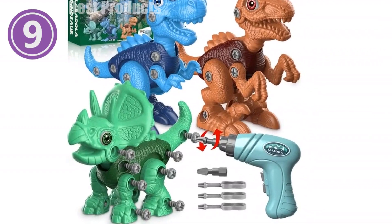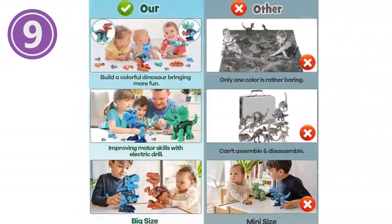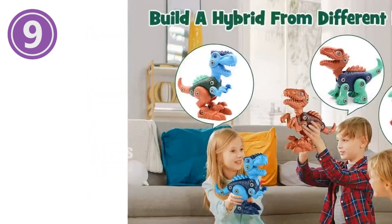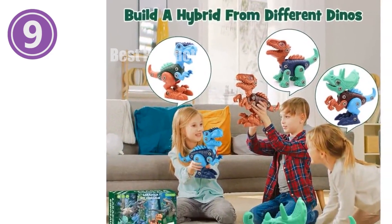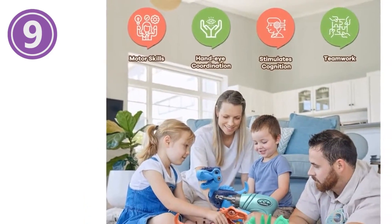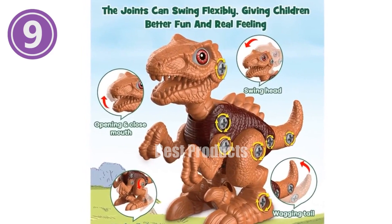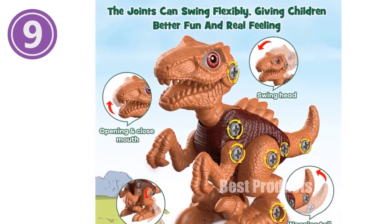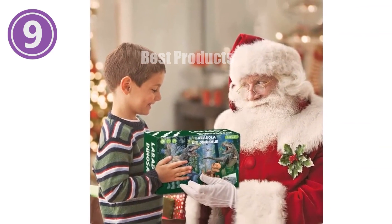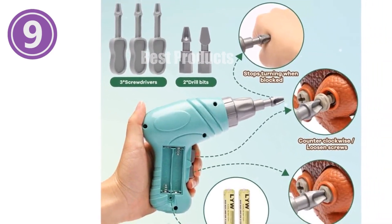Laridola Dinosaur Toys — a fun and educational STEM-building experience for young minds. Unleash the roar of excitement with Laridola's 2024 latest take-apart dinosaur toys. These vibrant dinosaur kits feature three majestic species: the blue Tyrannosaurus Rex, the green Triceratops, and the brown Velociraptor, offering endless fun and educational value. Crafted with high-quality non-toxic ABS plastic, these dinosaur toys are durable and safe for little hands. Each kit comes with an electric drill and two drill bits, three hand screwdrivers, and clear instructions, making assembly a breeze. The low-speed drill ensures safety while fostering hand-eye coordination. By assembling the parts themselves, children develop problem-solving skills, imagination, and a fascination for the world of dinosaurs.